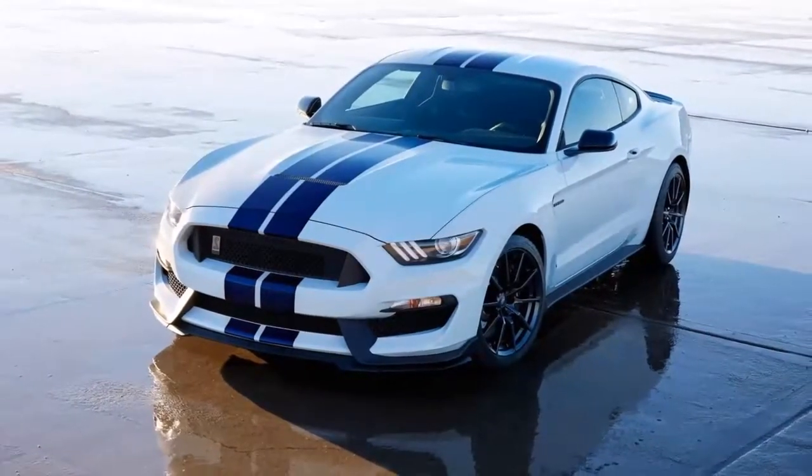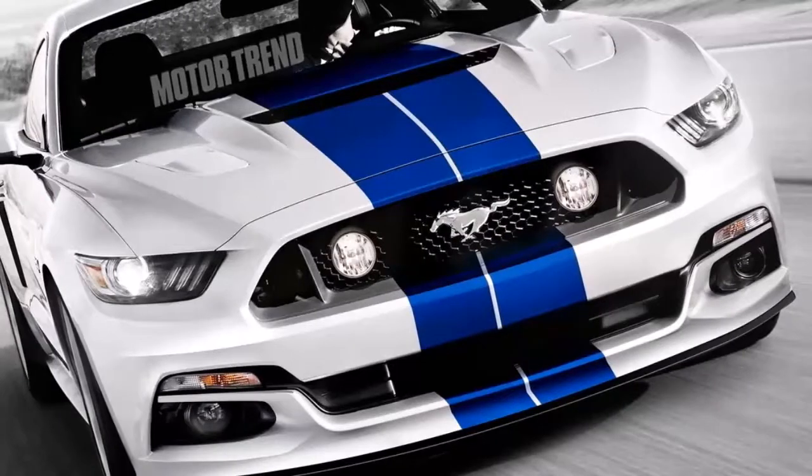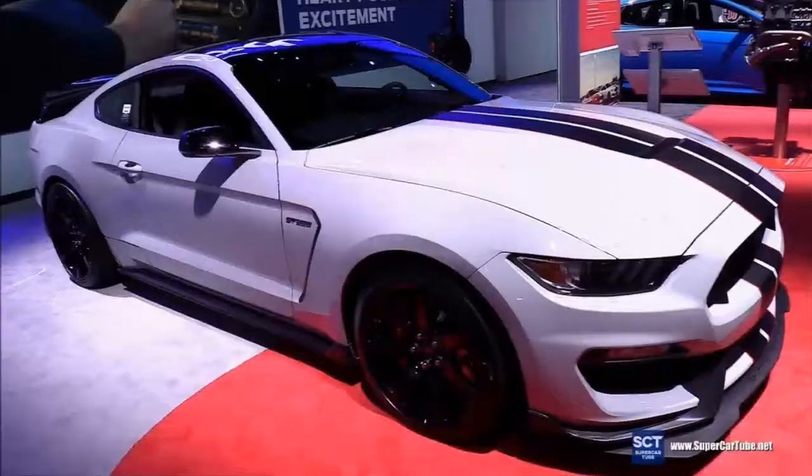These cars aren't available as convertibles or with many exterior options. The most complicated decision you'll need to make is whether you want racing stripes, which add $475.